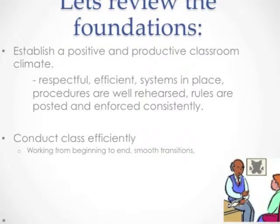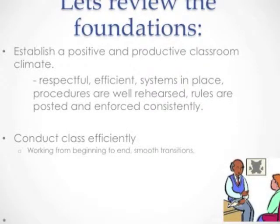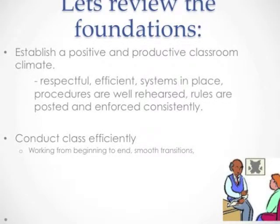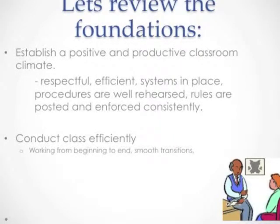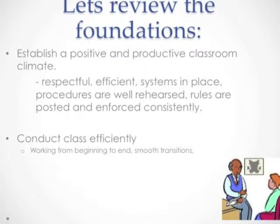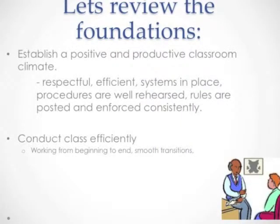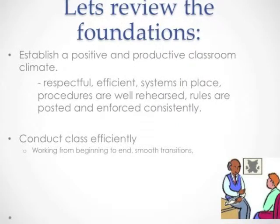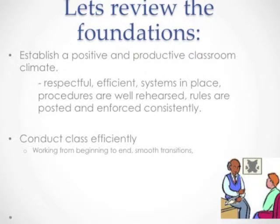Let's take a quick review of foundational classroom management concepts. We won't belabor the points as long as we did in the initial module, but we'll look at them to refresh ourselves. Every single day we need to strive to establish a positive and productive classroom climate — one where students, teachers, and any support staff are respectful and efficient, with systems in place for collecting work, taking roll, and getting information out to students. Those things are well rehearsed, rules are posted and consistently enforced, and we're conducting class efficiently from beginning to end — bell to bell — with smooth transitions.